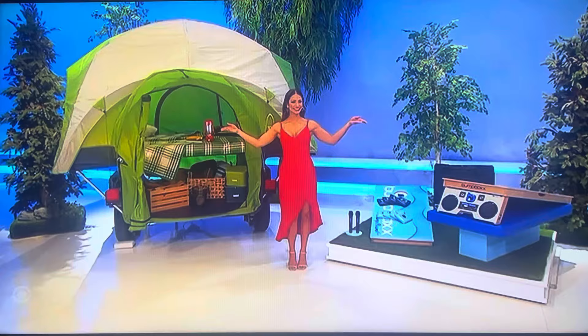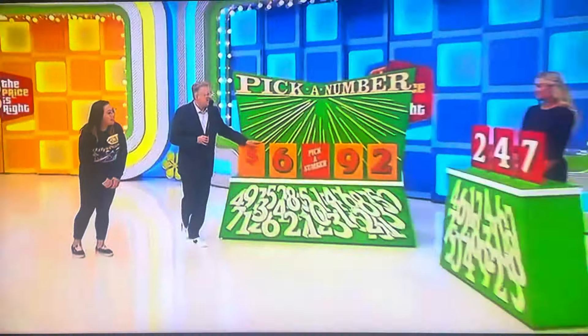Take it away, Drew! Nice prize package. It's 6,000-something-92. The game is called Pick a Number. The missing number is 2, 4, or 7.